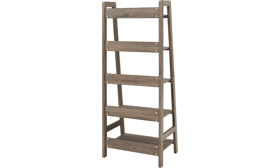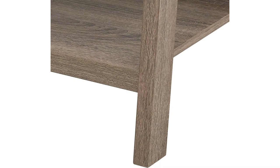Last year, 76 buyers reviewed the Brock Ladder Bookcase and provided an average rating of 4.7. 100% of people appreciated the quality of this product. Apart from quality, buyers also appreciated the back panel, shelf material, and orientation.